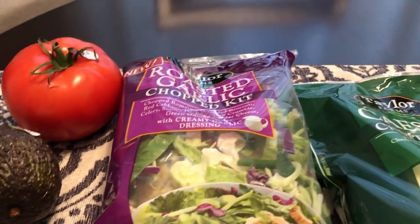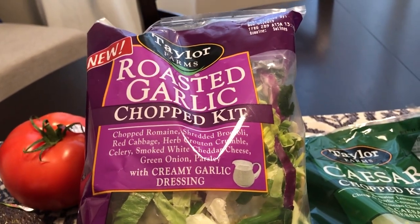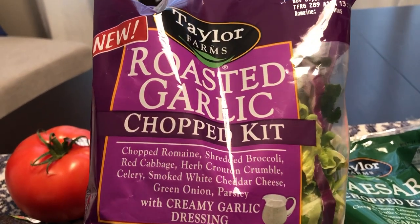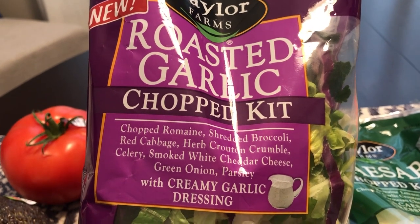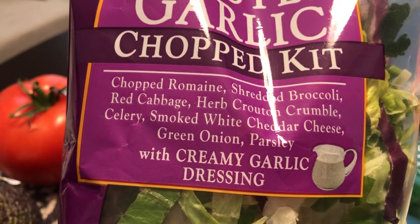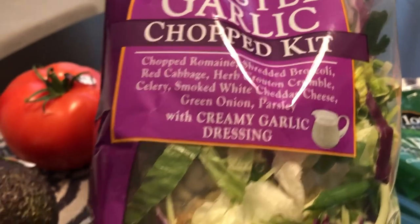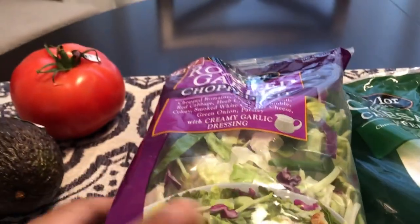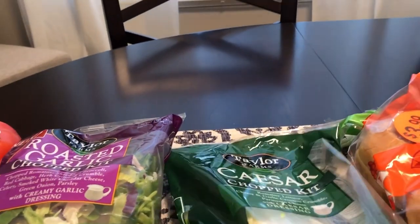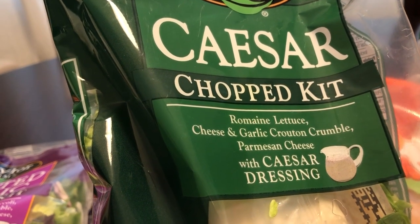They had a sale on chopped salad kits, three for $10, but I only picked up two. I got this one which is new from Taylor Farms — it's a roasted chopped kit with romaine, shredded broccoli, red cabbage, crouton crumble, celery, smoked white cheddar cheese, green onion, parsley, and a creamy garlic dressing. I also picked up the Taylor Farms Caesar chopped kit, which has romaine lettuce, cheese, garlic crouton crumbles, and Parmesan cheese.